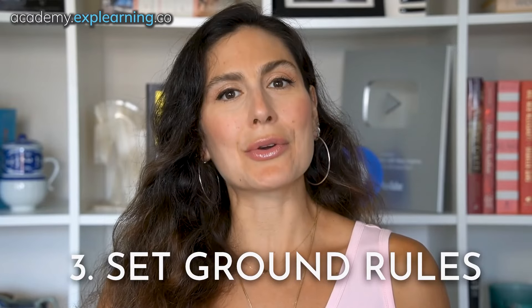Number three: set ground rules. Before diving into the heart of the issue, set some ground rules to keep things civil — think of it as conflict mediation etiquette. One person talks at a time, no interrupting, no overlapping speech. Respect: no name-calling or personal attacks. Time limits: each person gets a set amount of time to speak and say their piece. It creates a structured environment where everyone knows what to expect, reducing the chance of a shouting match.